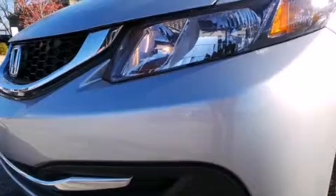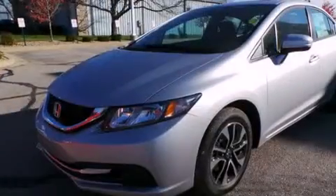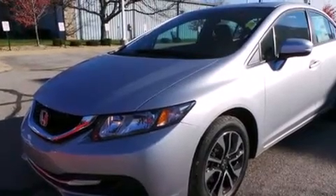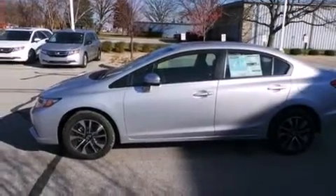Features include Bluetooth mobile device connectivity, keyless ignition, a low tire pressure indicator, traction control and stability control systems, side curtain airbags, air conditioning with automatic climate control, cruise control, and full power accessories.